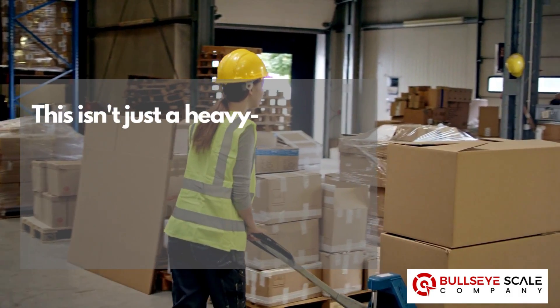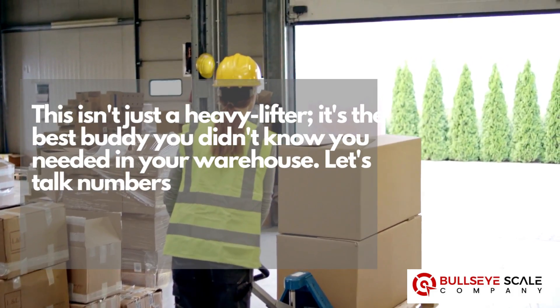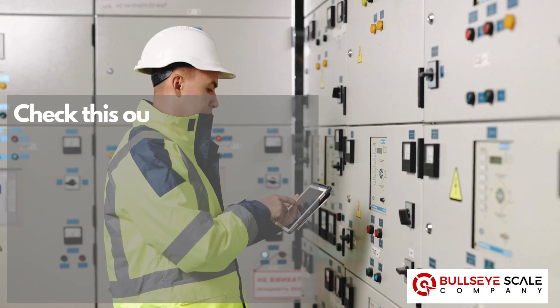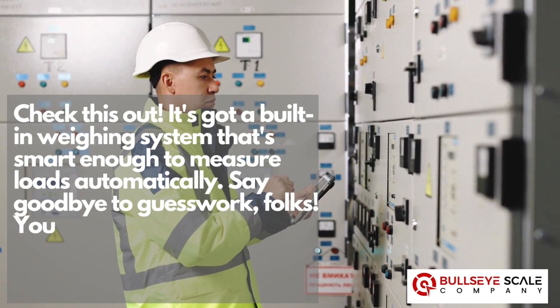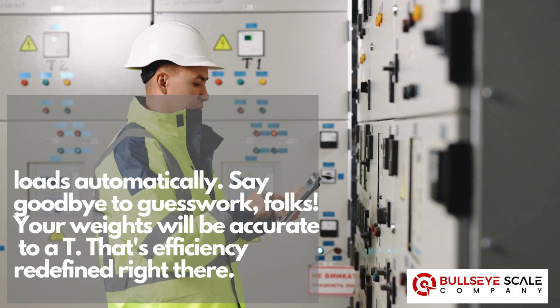This isn't just a heavy lifter — it's the best buddy you didn't know you needed in your warehouse. Let's talk numbers. It can easily hoist and shift loads up to 2,600 and even a whopping 4,000 pounds. It's got a built-in weighing system that's smart enough to measure loads automatically. Say goodbye to guesswork, folks — your weights will be accurate to a T. That's efficiency redefined right there.